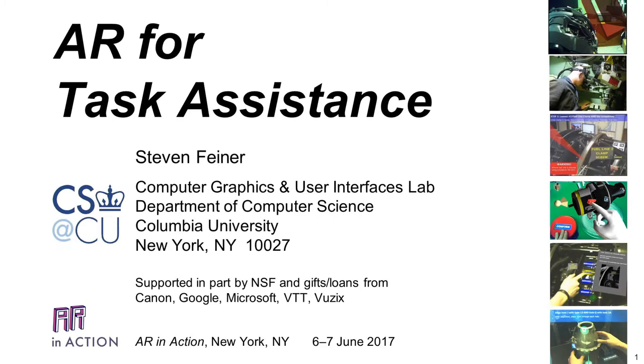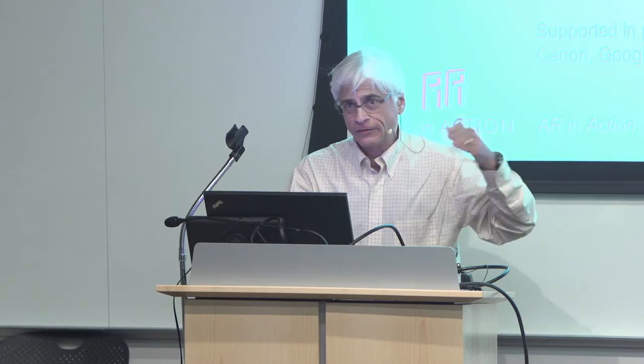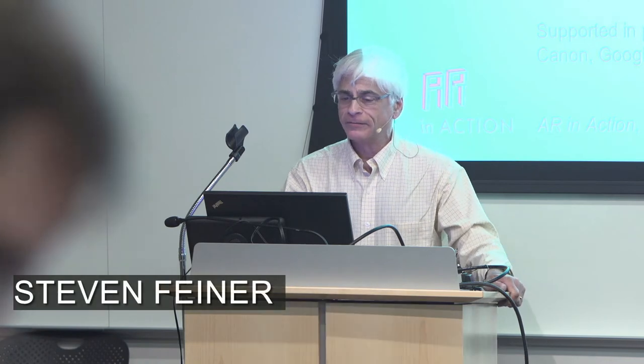My name is Steve Feiner. I'm a professor of computer science at Columbia. In my talk I'm going to tell you a little bit about my lab and then try to dive into one specific project. The talk is on AR for task assistance, and my lab has been doing AR for quite a while.